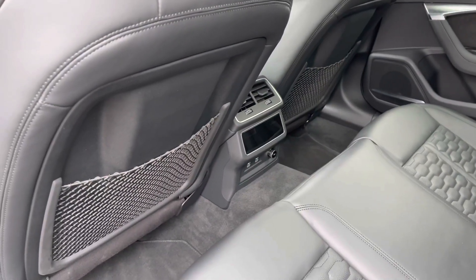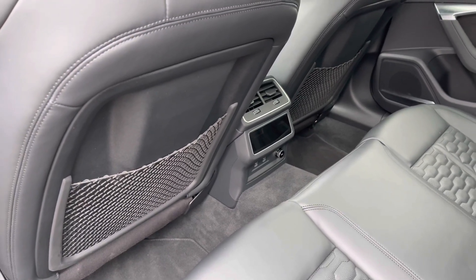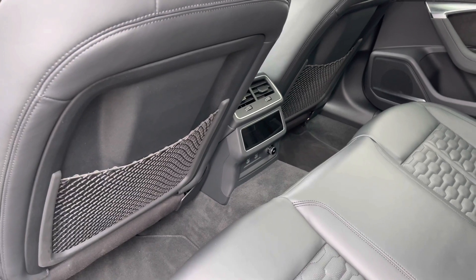Here in the back we also have the touchscreen display for the climate control system to the rear. We also have a 12-volt power socket and two USB ports for keeping those media devices nice and charged.